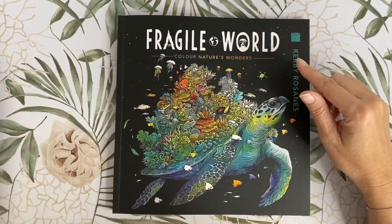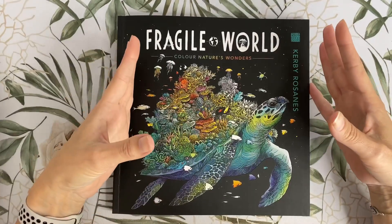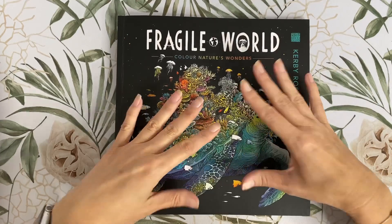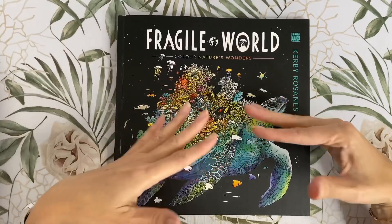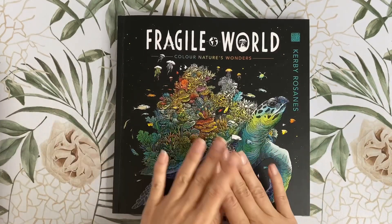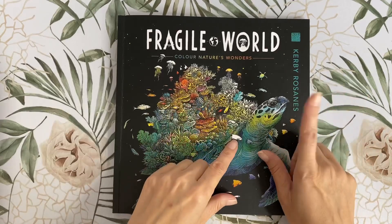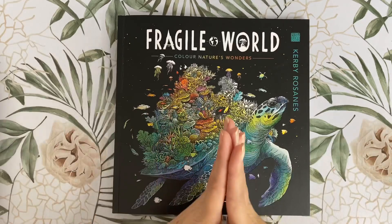Each picture features endangered and vulnerable creatures from around the world in their natural habitats. There is a section in the back with facts and information explaining the inspiration behind each illustration, providing education on the different fragile ecosystems illustrated in the book. So not just a fun colouring book, but also a great learning tool. I won't read out the information in the back, but I will tell you what animals are in each page as we go through. After all that rambling, let's dive in and have a good look.